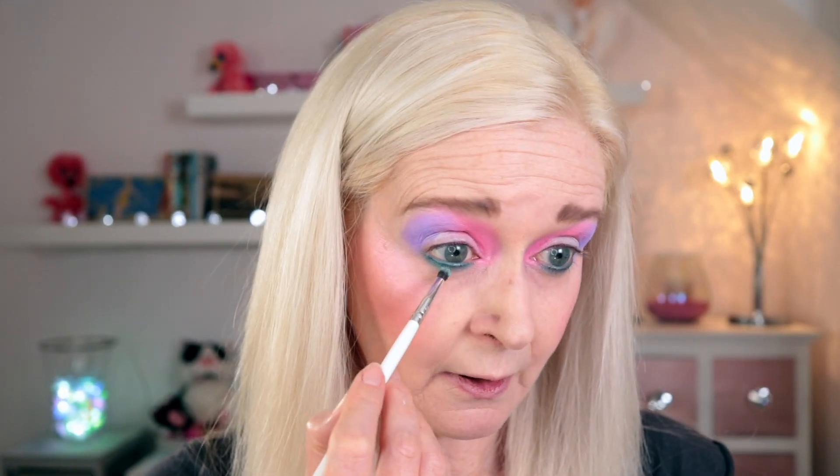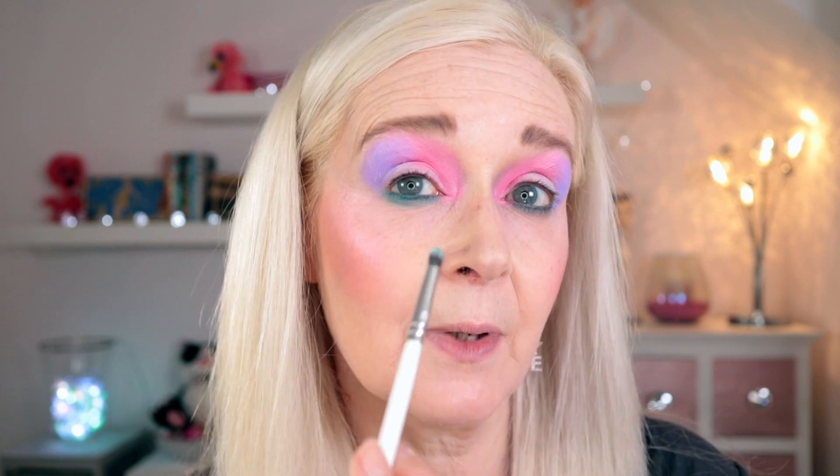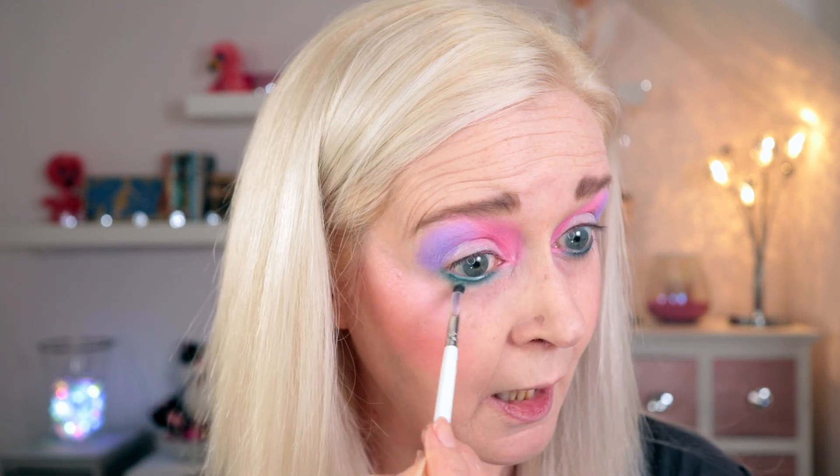For the lower lash line, as I said, we're going to use the green shade. I'm just going to run that along the lower lash line where we've laid down that cream pencil. I'm using a fluffy pencil brush to do this because I want to pack it but also blend a little bit as well.